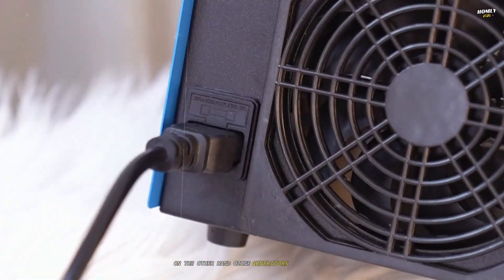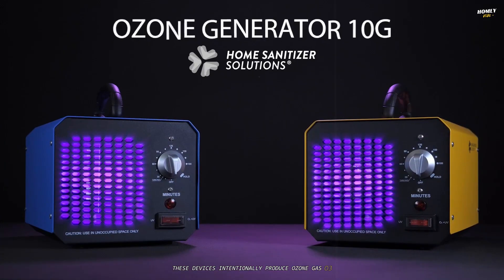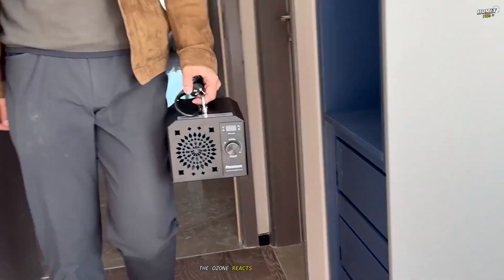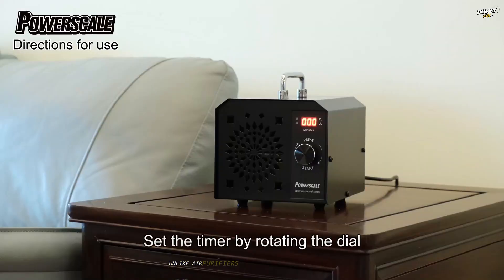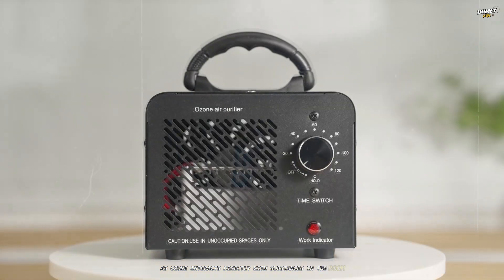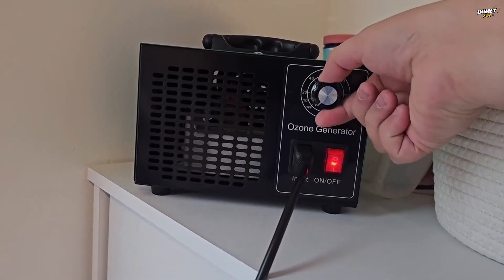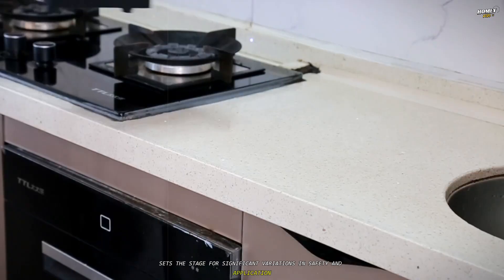On the other hand, ozone generators take a more aggressive chemical approach to air purification. These devices intentionally produce ozone gas, O3, by ionizing oxygen molecules in the air, often through a process called corona discharge or ultraviolet radiation. Once released, the ozone reacts with pollutants, odors, and microorganisms in the surrounding environment, breaking them down at a molecular level. Unlike air purifiers, the cleaning process happens outside the device, as ozone interacts directly with substances in the room. While this can be powerful for neutralizing certain contaminants, it also means that ozone — a potentially harmful gas — is introduced into the space.